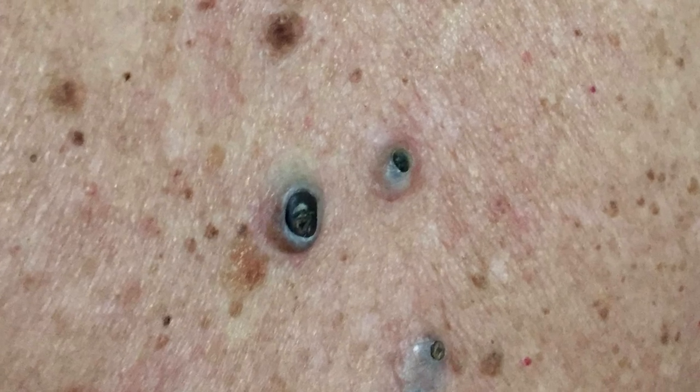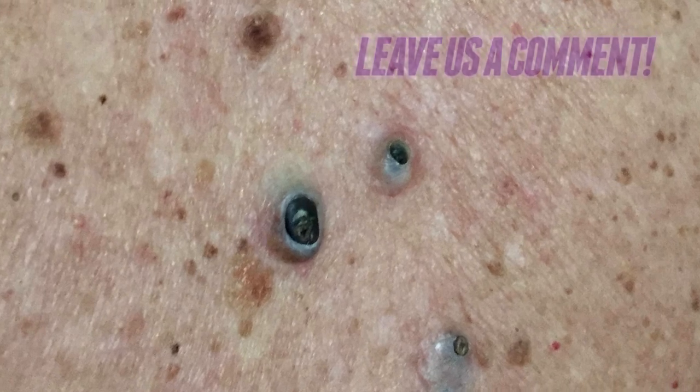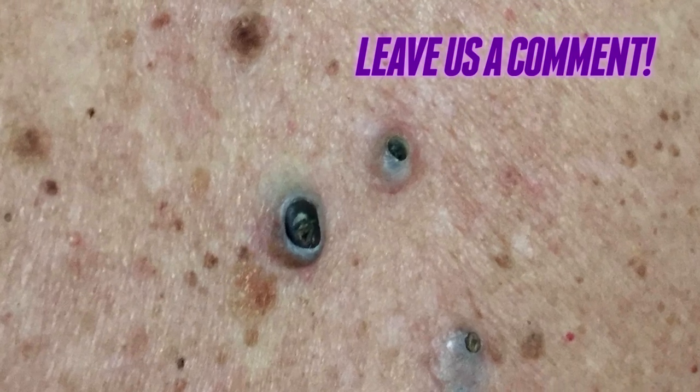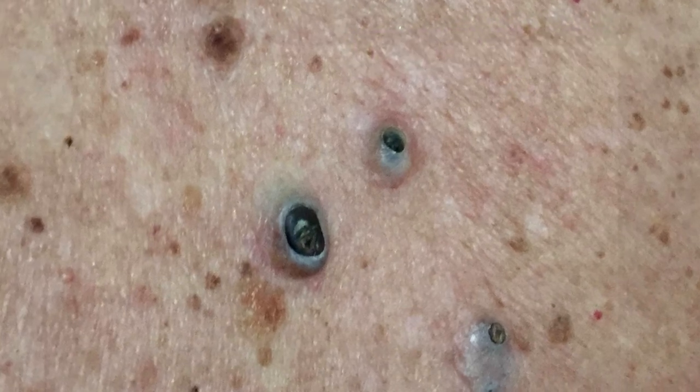Anyway, back to the dilated pores of Winer. Typically, you get rid of these things the way you'd normally would any other blackhead. But oftentimes, it involves a bit more work. Let's watch.